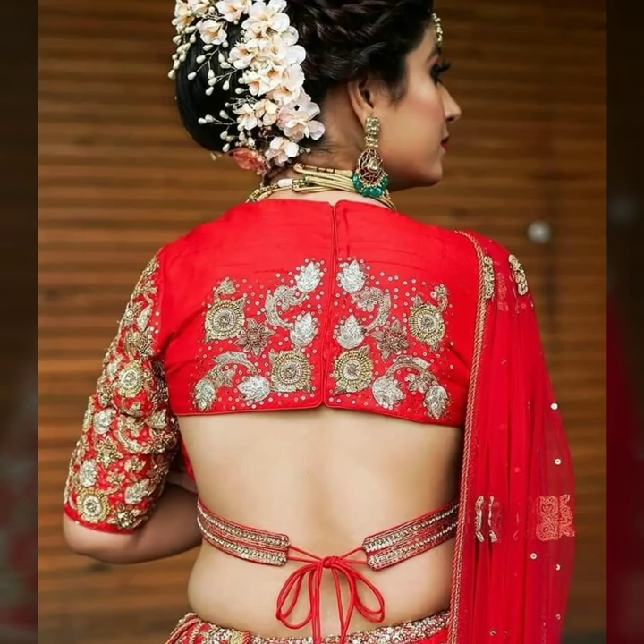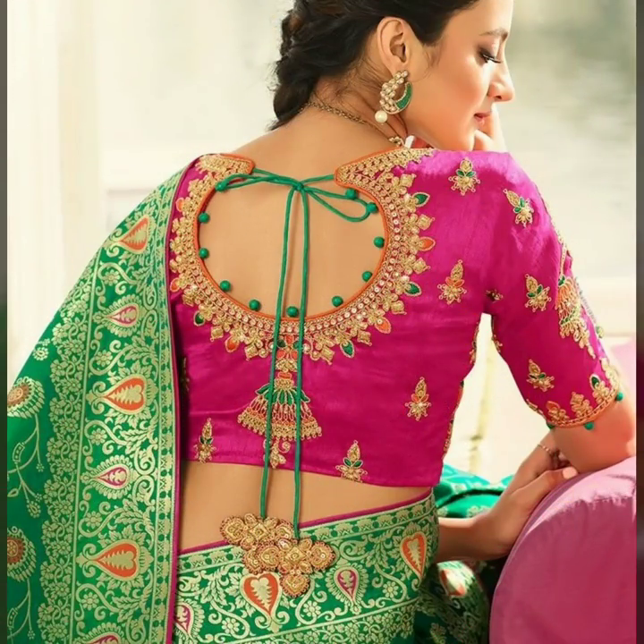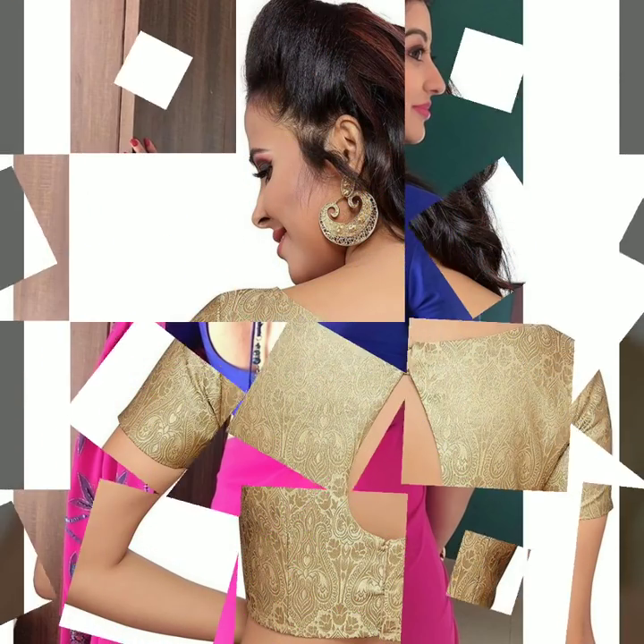If you are looking for blouse back neck designs, you will have many ideas in this video. There are very beautiful and doable ideas here.